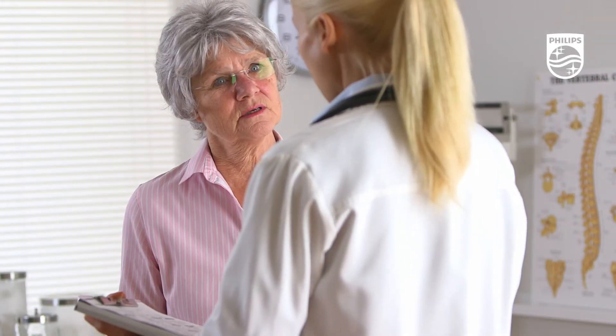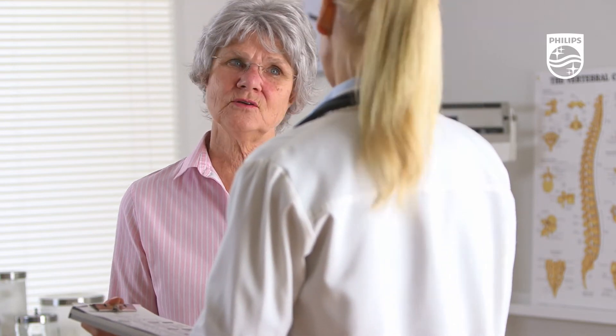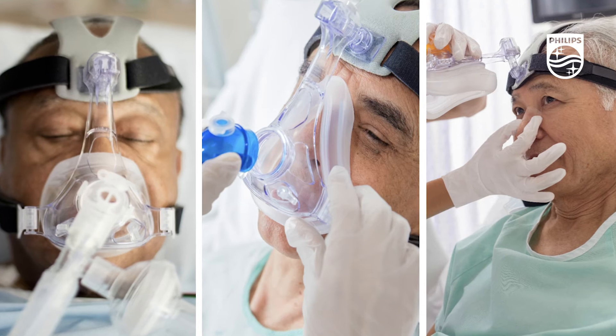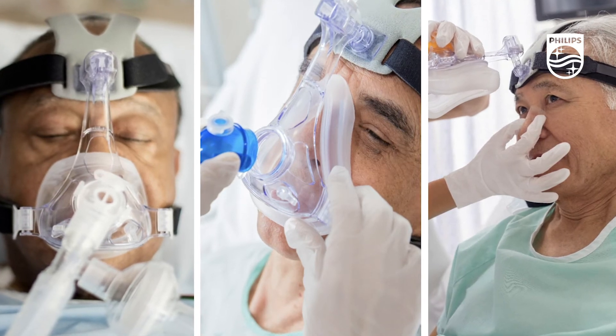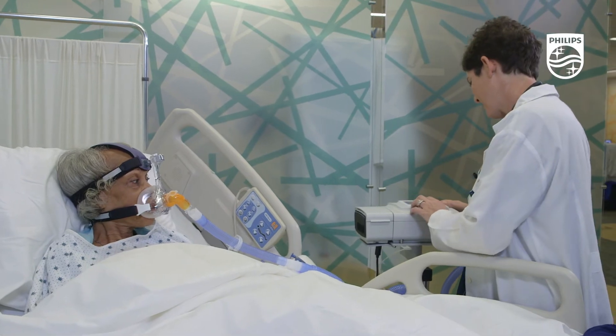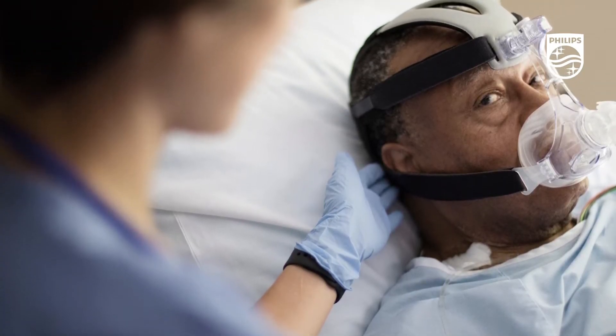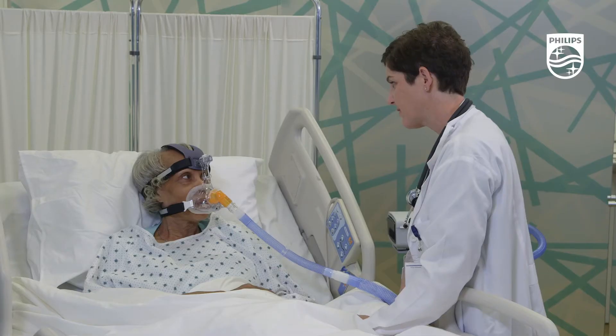With the growing prevalence of sleep disordered breathing and other chronic respiratory conditions like COPD, the need for consistent, high-quality non-invasive ventilation systems is greater than ever. For over 30 years, non-invasive ventilation has become a standard of care. And since the launch of the BiPAP Vision, Philips has been providing effective and affordable NIV solutions, compared to intubation and invasive airway management techniques.